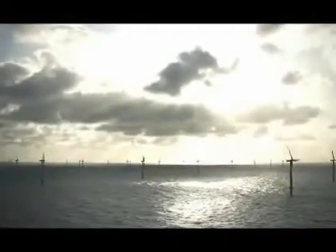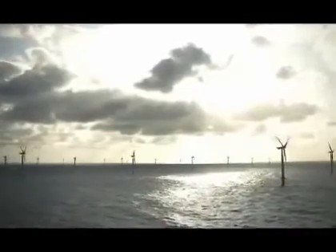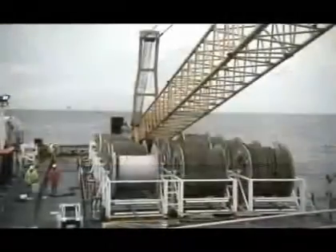When completed, Horns Reef 2 is the world's largest offshore wind farm — truly a fantastic project. And more are in the pipeline.